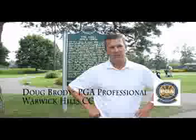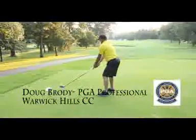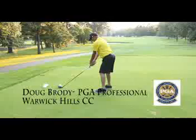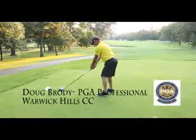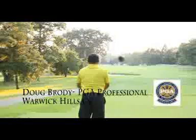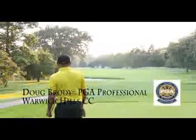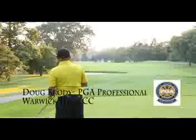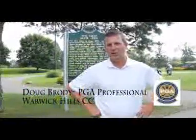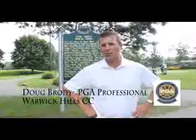And then 18, a great finishing hole — 425 from the back tee, over water, with another tricky green. If we put that pin back left, it's a really tough one to get at. There have been a lot of tremendous historical shots on 18 as well. So we've got as good a finish as there is, I think, in Michigan.